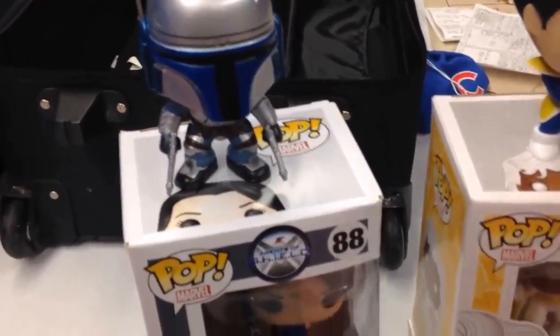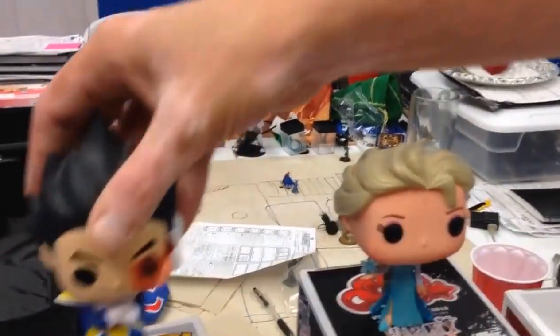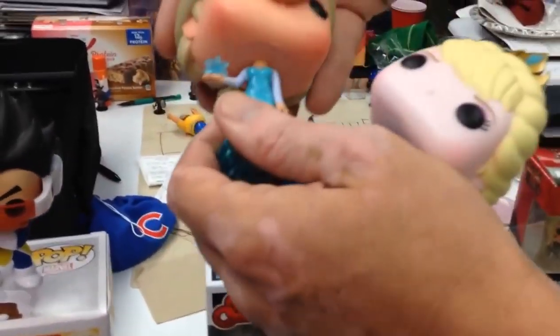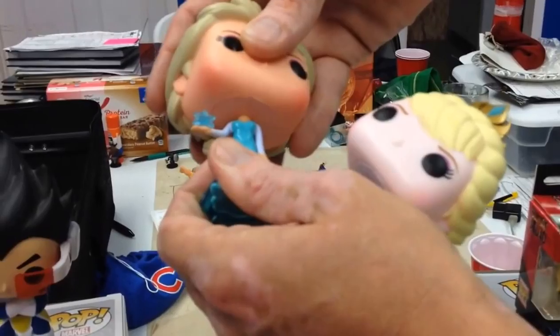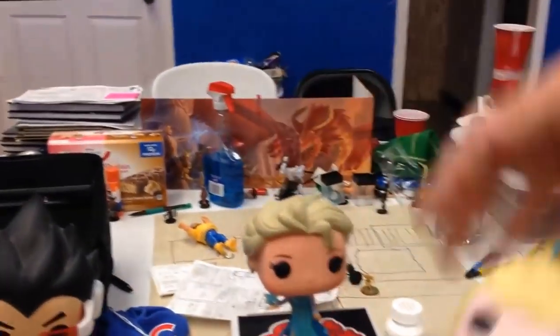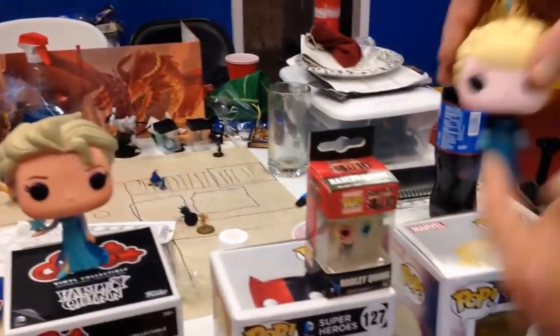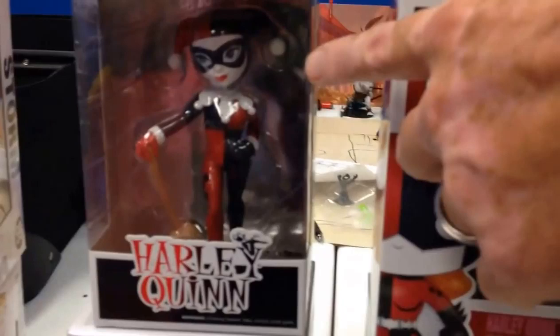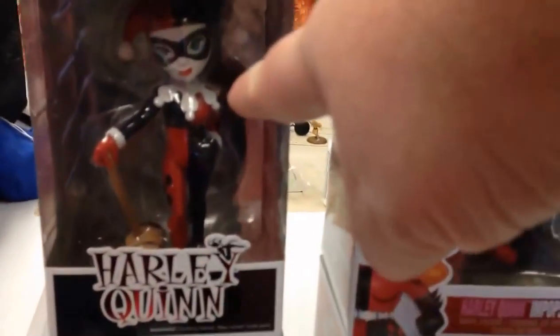Some of them have actual fixed heads, like Vegeta and Elsa — these two are my wife's. The heads do move from side to side a little, but there's not much give. You have the classic style, then you have your minis — I have my mini Deadpool — and then you have the rock candy version, which are pretty cool.